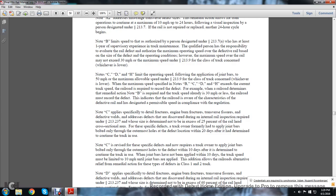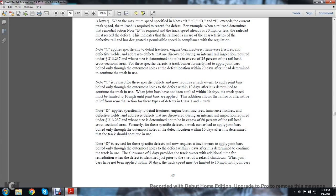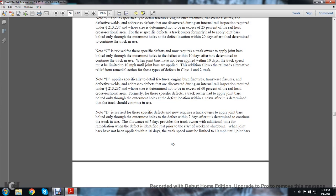For specific defects, the track owner formerly had to apply joint bars bolted only through the outermost hole at the defective location within 20 days after determining to continue the track in use. Note C, as revised, now requires the track owner to apply joint bars bolted only through the outermost holes of the defect within 10 days of determining to continue track use. When joint bars have not been applied within 10 days, the track speed must be limited to 10 mph until the joint bars are applied. This addition allows the railroad an alternative remedial action for these types of defects on class 1 and class 2 track. Note D applies specifically to detail fractures, engine burn fractures, and transverse fissure defects that are discovered during the internal rail inspection required under statute 213.237, whose size is determined not to exceed 60% of the railhead cross-sectional area.